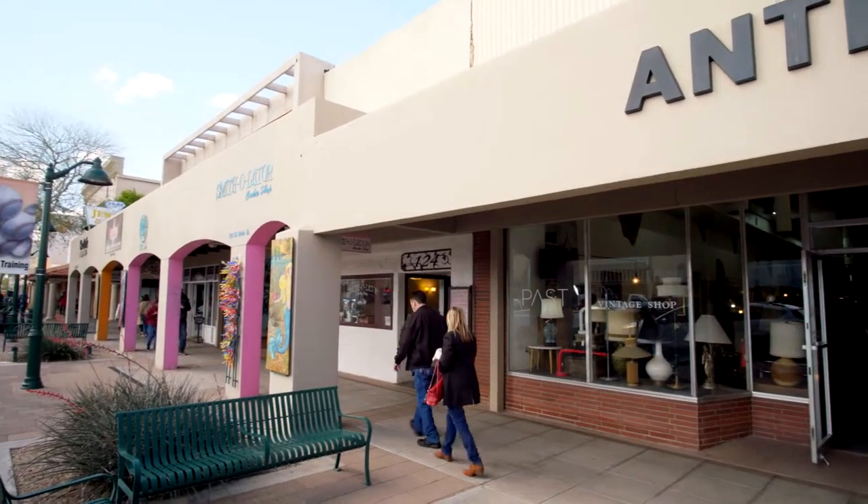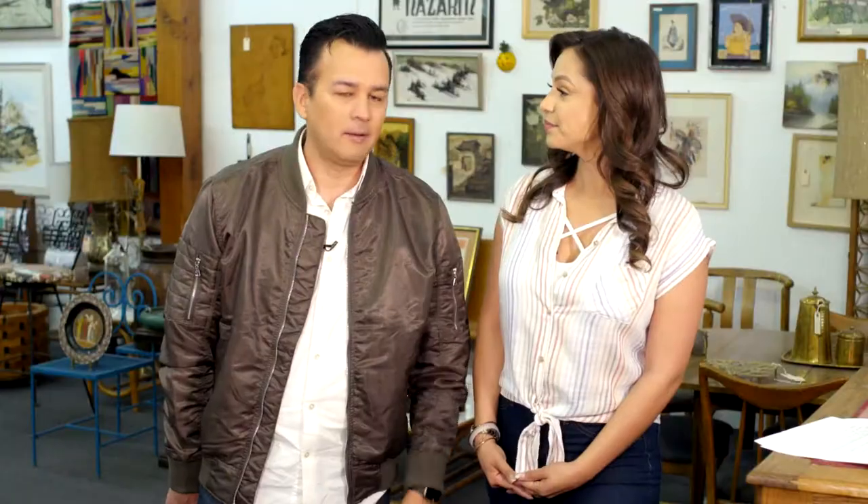Hey everybody, I'm J.R. Cárdenas. And I'm Vanessa Ramirez. We're at PAST, a really cool vintage shop in downtown Mesa. At this very moment, Vanessa, I wish I wouldn't have cleaned out my garage.